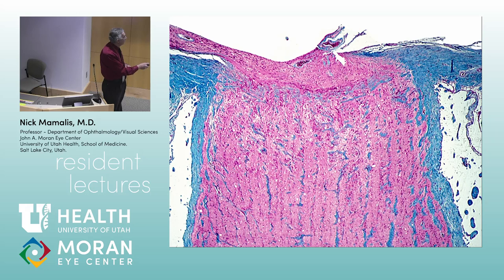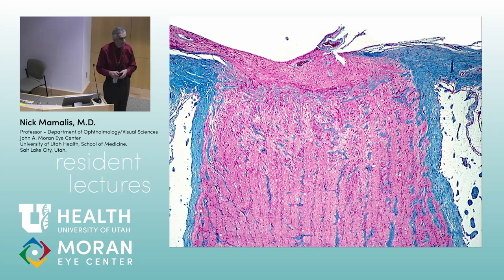What happens to the axons as they're coming out through the lamina cribrosa posteriorly? They get myelinated. Exactly. The optic nerve head itself is about 500 microns, but by the time you go to the nerve behind with all the myelin and the sheaths around it, it's about 1.5 millimeters — 1,500 microns. So it's three times as big.